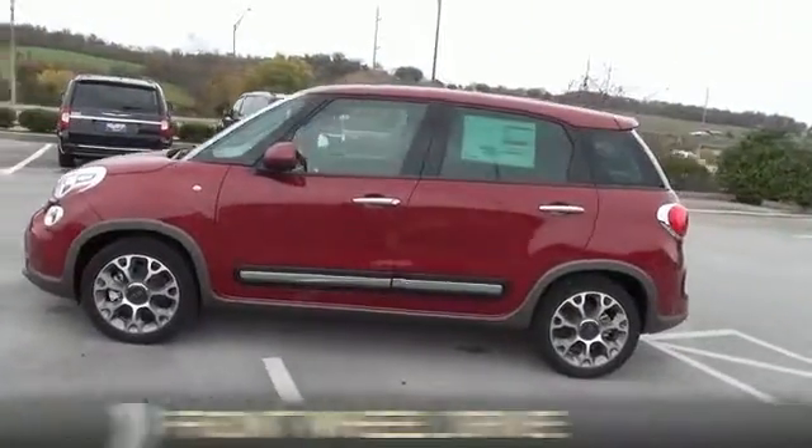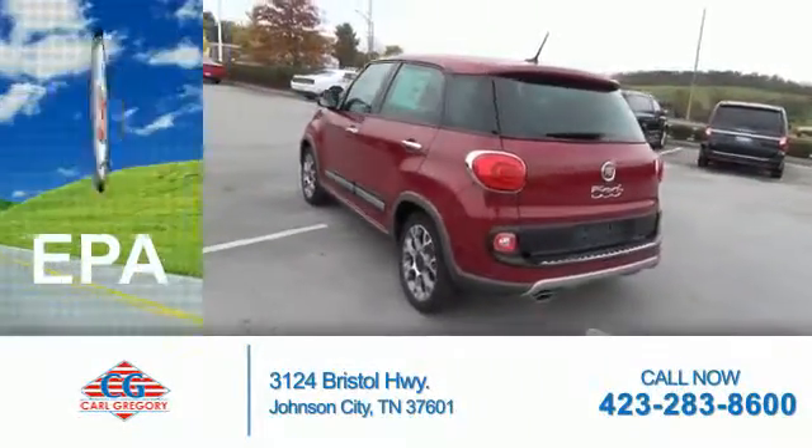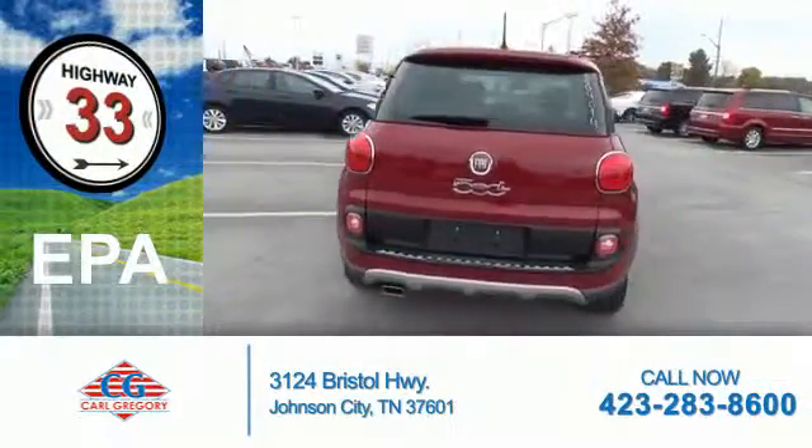It's powered by Front Wheel Drive and a 1.4 liter 4-cylinder engine. Great fuel efficiency saves you money by requiring fewer trips to the gas station.